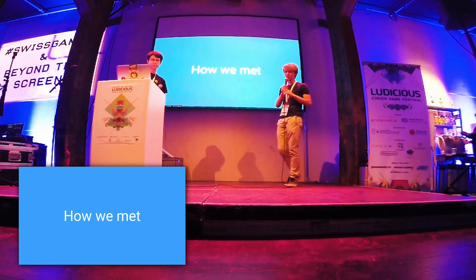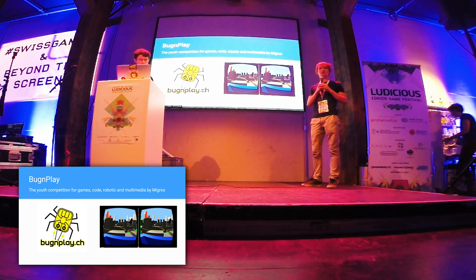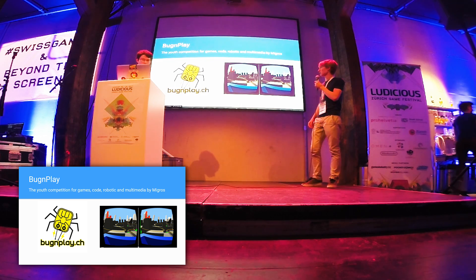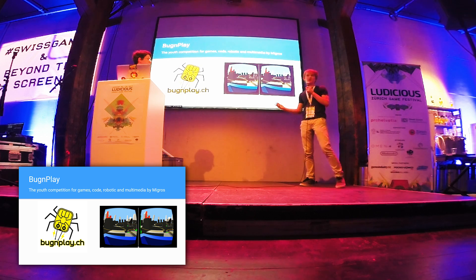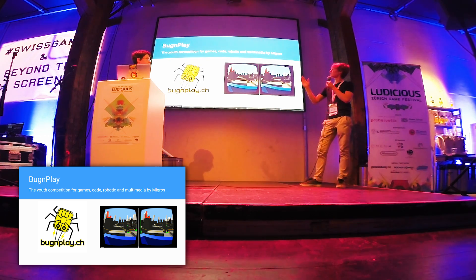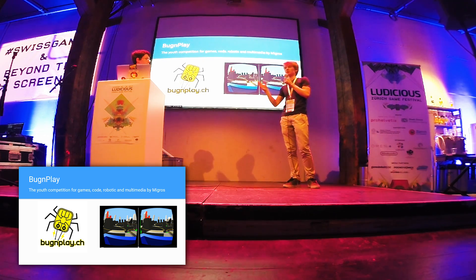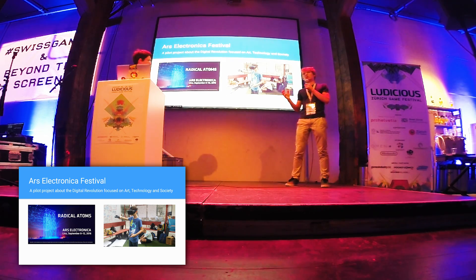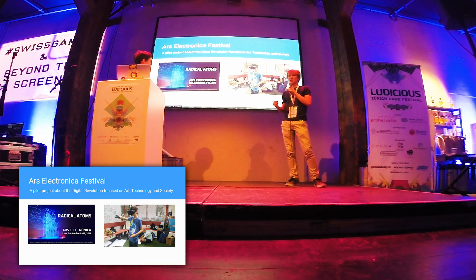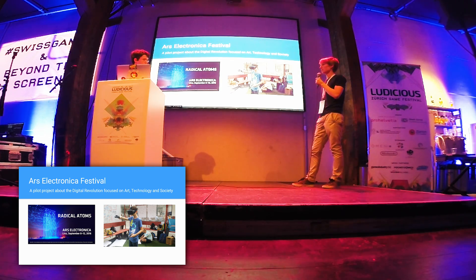First of all I'm going to explain how we met. Last year I won the Game Award at Board & Play. Michael already explained what Board & Play is — it's a youth competition for people aged 8 to 20 which covers games, code, robotics and multimedia. They focus on interaction between these things. I won the Game Award and they invited me to the Ars Electronica Festival in Linz, Austria. I went there and that's where I met John.